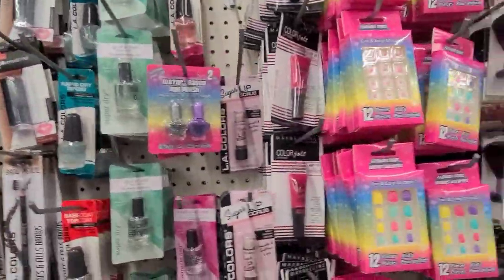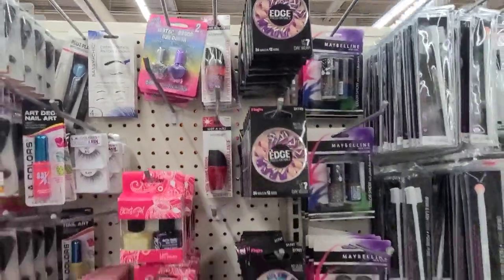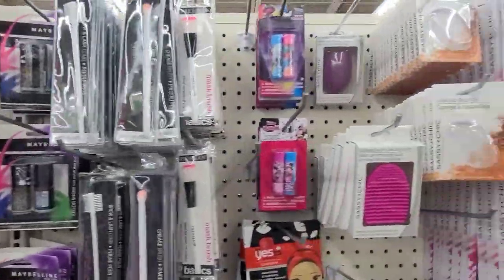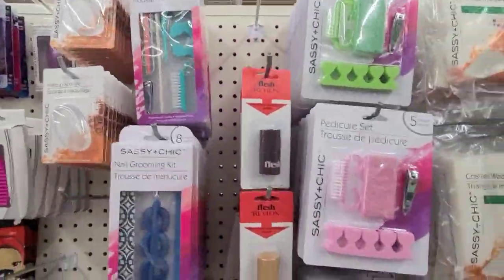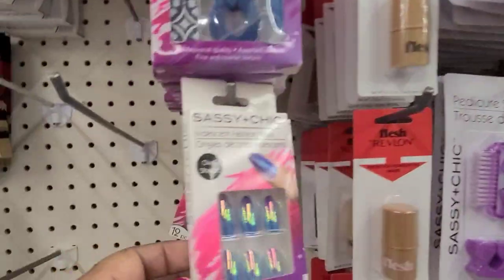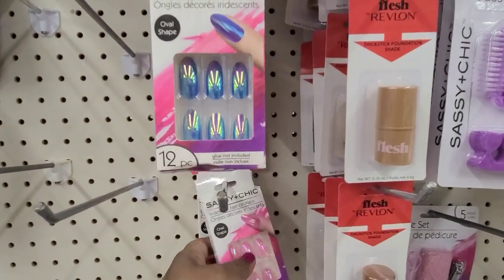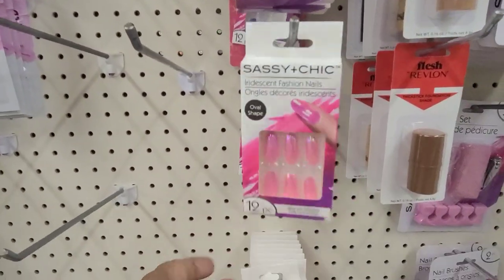Then they've got these here, then they've got the Edge Nails again. They've got a whole bunch of Sassy and Chic over here, then they have the Cotton Nails by Sassy and Chic.